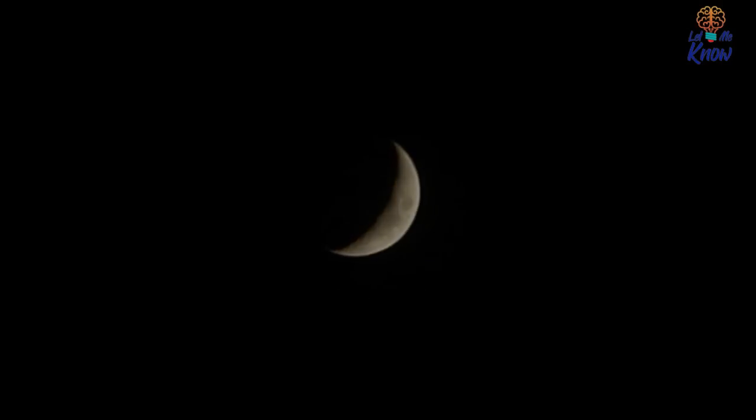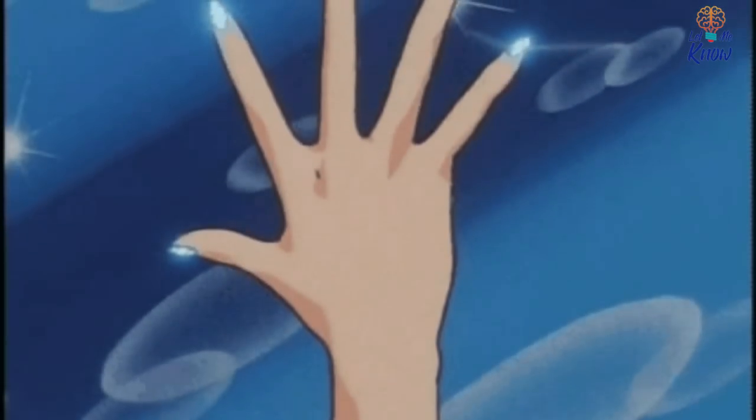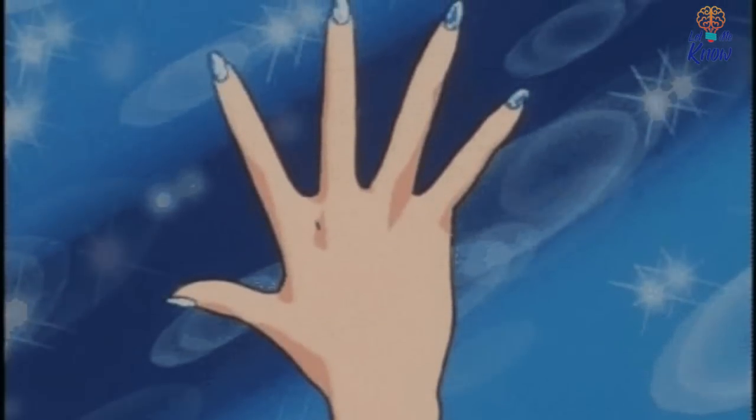This crescent-shaped patch is called a lunula, which actually means 'small moon' in Latin. You can see why it's given this name. Doesn't it look just like a crescent moon hanging in the night sky? If you never noticed the similarity between this part of your nail and the moon in the sky before, you definitely will now.